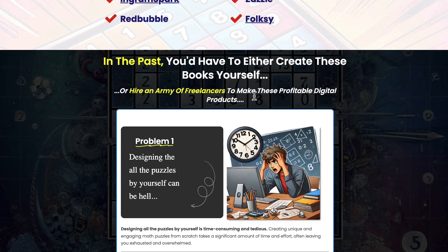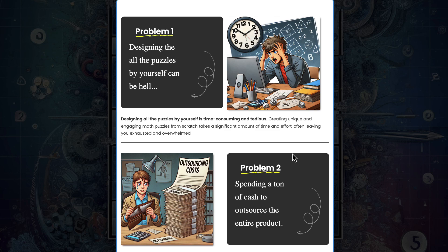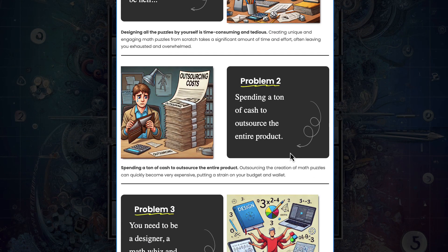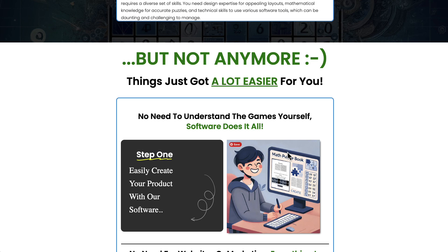Sudoku and CalcDuko improve math skills. The output comes as a PDF format, basically as a book. You just need to add a front cover and some instructions. The training goes through how to add your instructions and all the extra pages you need. It's a great piece of software.